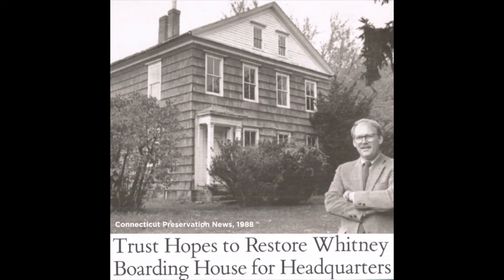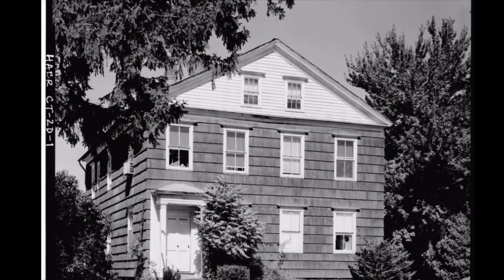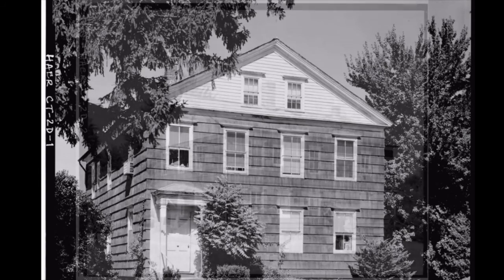In an effort to save and subsequently preserve this nationally significant building, the then Connecticut Trust for Historic Preservation purchased the boarding house in 1989 and undertook a several-year restoration project in the early 1990s.